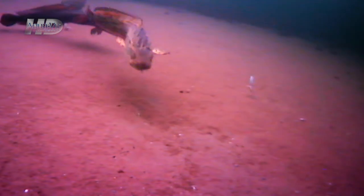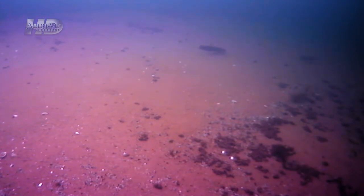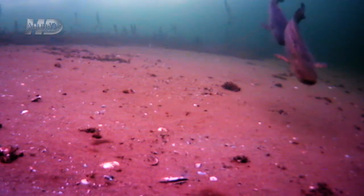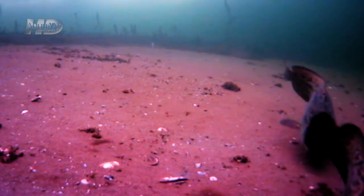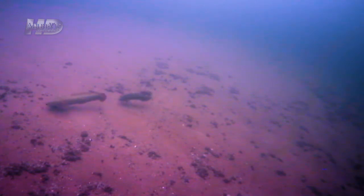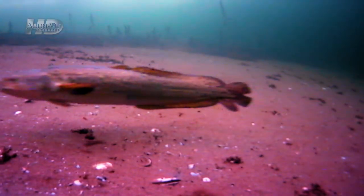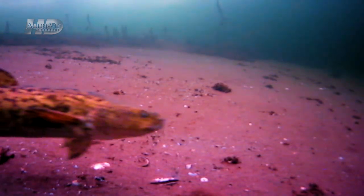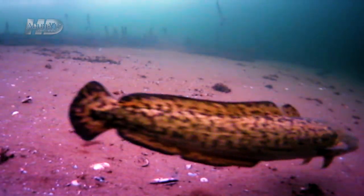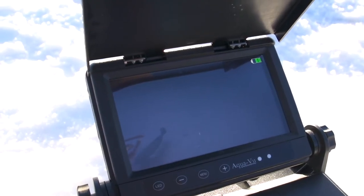The footage that me and my buddies have been able to get in the last two days should really shed some light on these fish and help people understand them more. I've been fishing this lake for years, and playing around with this camera the last couple of months I've found things I didn't even know existed — transition lines, pockets of rocks inside coontail beds, shell beds, Elodea weeds transitioning into shells. Crazy transition lines.